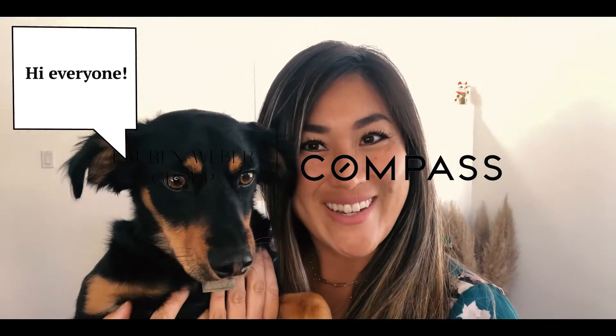Hey guys, it's Lauren Weber and today on Real Estate Lingo, we are going to talk about what a lease back option is. If you are a seller and you want to sell your house but you need some time to go find where you're going to go next, this may be a good option for you.